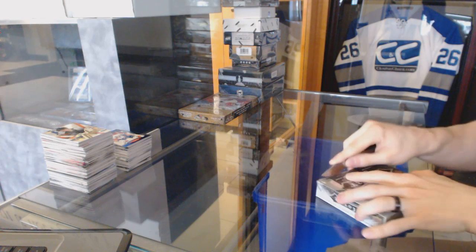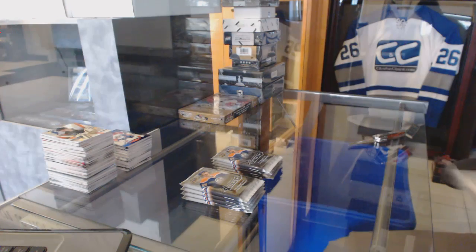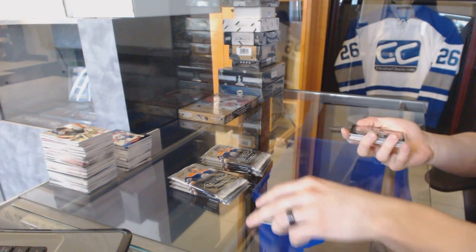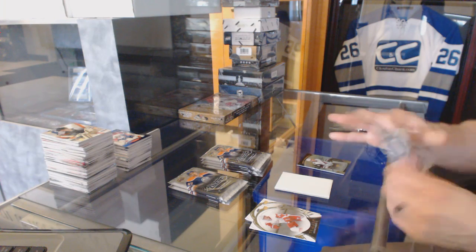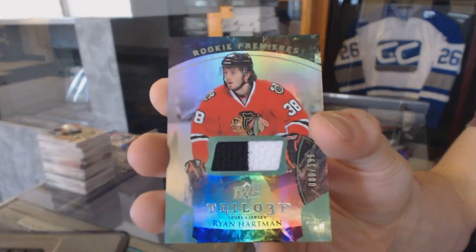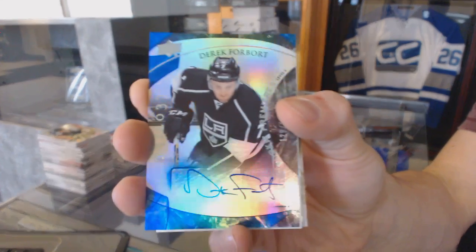Continuing on with break number 6059, run to the 1516 trilogy and showcase. We've got a rookie number to 2999 for the Arizona Coyotes, Henrik Samuelsson. Rainbow green rookie jersey number to 599 for the Chicago Blackhawks, Ryan Hartman. We've got a level 2 rainbow blue rookie autograph number to 199 for the LA Kings, Derrick Forbort.